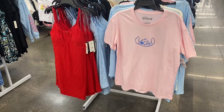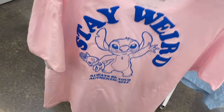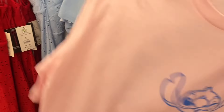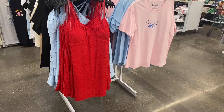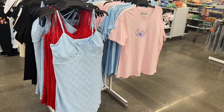They have a No Boundaries eyelet dress for just $10 — comes in red and blue, extra small to 3XL. Next to it, there's a No Boundaries graphic tee with a 3D stitch-style design — it says 'always be your authentic self, stay weird' on the back, $8.98.